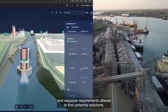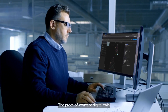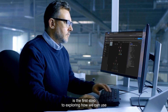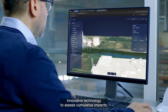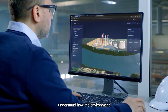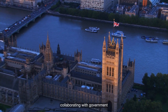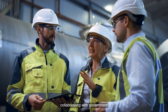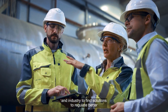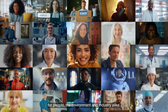The industrial cluster can be designed with the digital twin to explore how the impacts change as industries are added and resource requirements altered to find potential solutions. The proof-of-concept digital twin is the first step to exploring how we can use innovative technology to assess cumulative impacts, understand how the environment may impact low-carbon industries, collaborating with government and industry to find solutions to regulate better for people, the environment and industry alike.